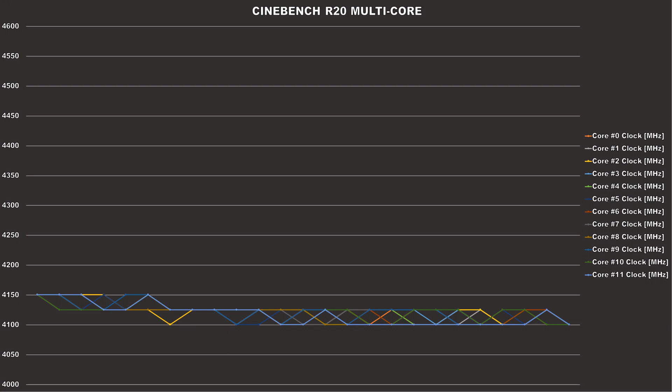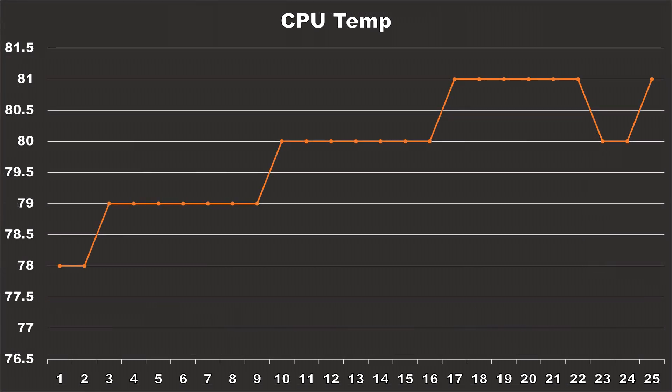During a heavy all-core workload like this, the boost behavior displayed by the CPU is to be expected, but I thought maybe there would have been a few cores boosting beyond what the other cores were doing. The boost behavior is also dependent on the temperatures of the CPU, so I also have a chart showing you guys just that. As you guys can see, during the duration of the run, the CPU starts off fairly warm at 78 degrees Celsius, and gradually becomes hotter and reached 81 degrees near the end of the run. So with the CPU running this hot, it only makes sense that it would scale back frequencies in order to keep thermals under control, and that's probably why we weren't able to see any cores boost beyond 4.2GHz.